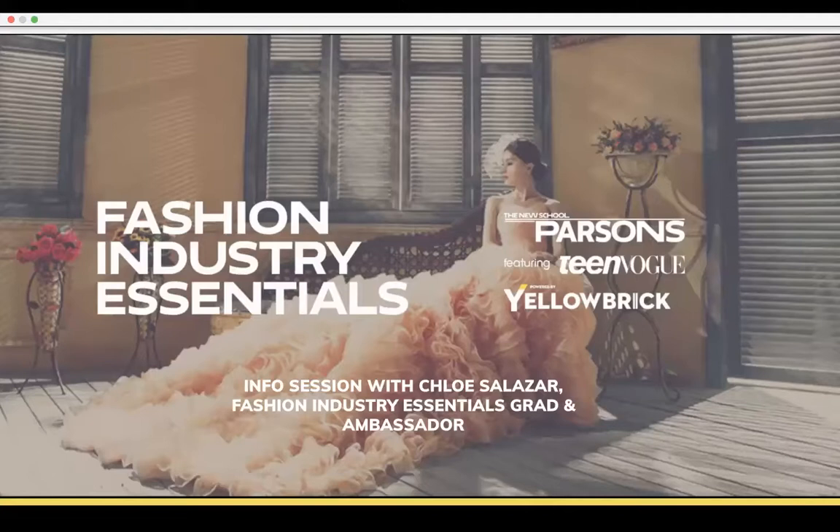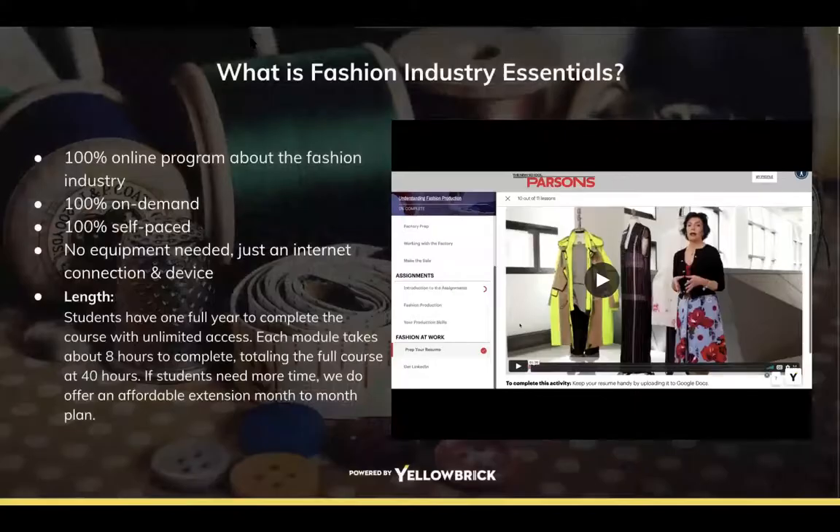Welcome everybody to this webinar for the Fashion Industry Essentials. My name is Chloe, I'm a Fashion Industry Essentials grad. I graduated in 2017 and I am an author, blogger, YouTuber, and former visual merchandiser. I'm really excited to host this webinar and walk you guys through the program and answer any questions you might have.